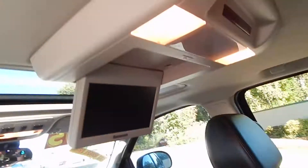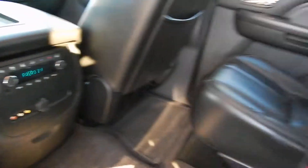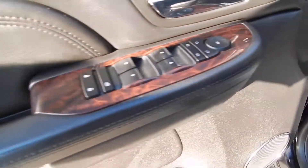Of course, you have leather, factory Panasonic DVD player, rear heat and AC controls, rear heated seats. Very clean as you can see. Of course, you have full power options.